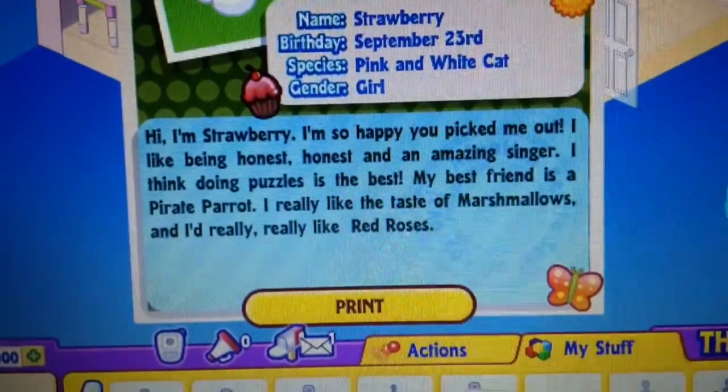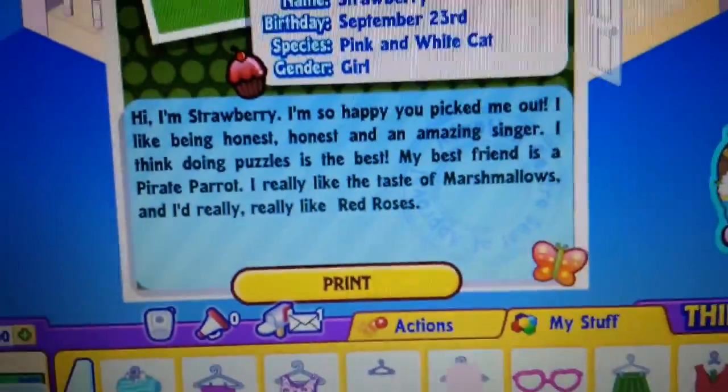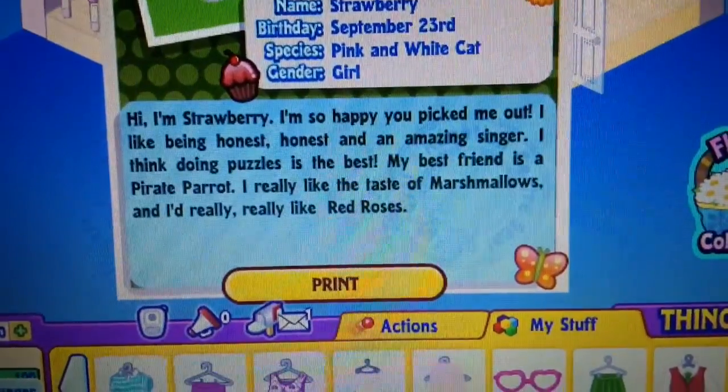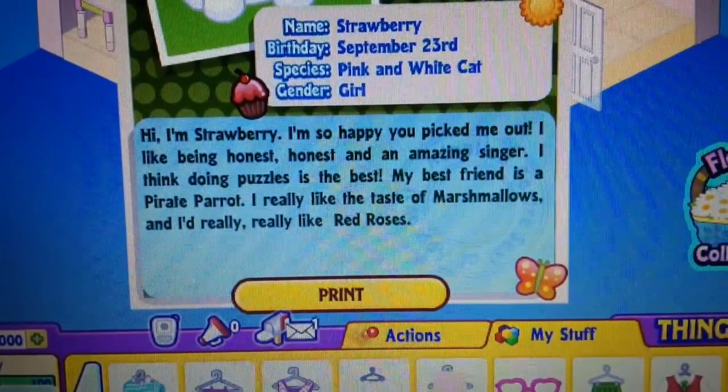Hi, I'm Strawberry. I'm so happy you picked me up. I like being honest and an amazing singer. I think doing puzzles is the best. My best friend is a pirate parrot. I really like the taste of marshmallows and I really, really like red roses.